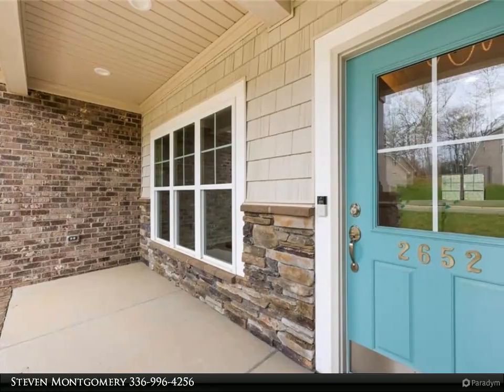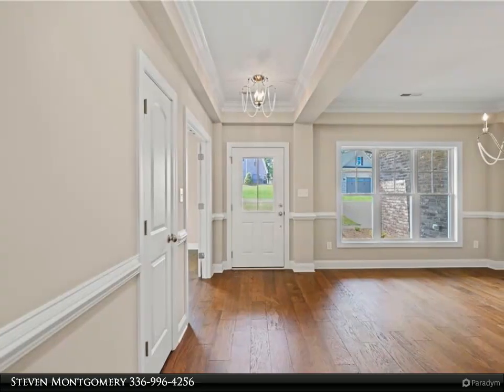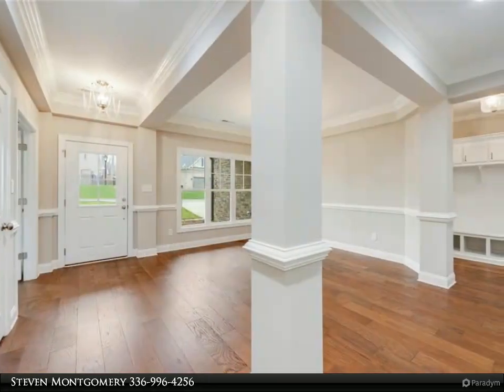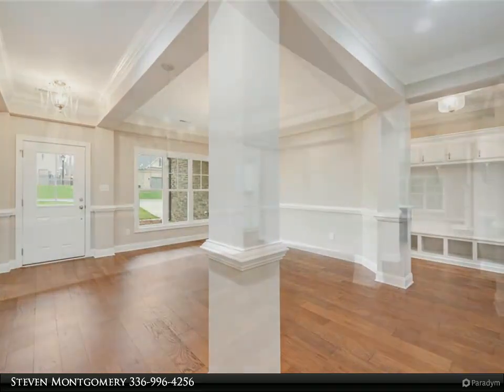The great room features an expansive cathedral ceiling, gas log fireplace, and opens to a gourmet kitchen featuring beautiful cabinetry, solid surface counters, stainless steel appliances, gas range, pantry, and a huge eat-at plank island. There is also a formal dining room.